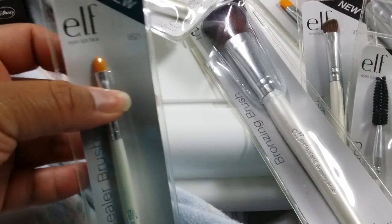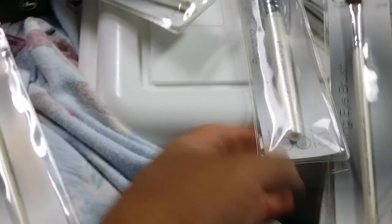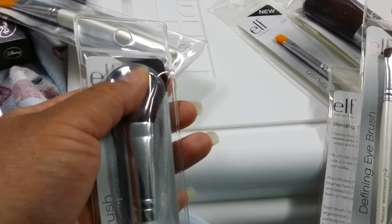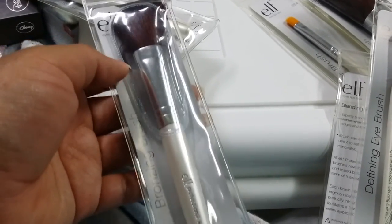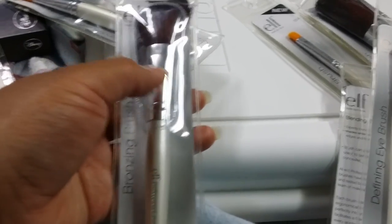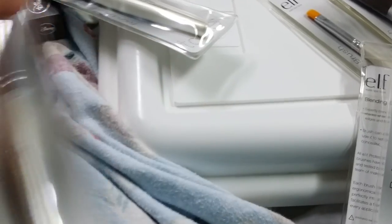Here is the concealer brush — very tiny. Hopefully it's not stiff, because a concealer brush shouldn't be stiff. The bronzing brush — this one only lasts for so long. After a while the brush will start coming out, but it's okay to use quickly. You might consider putting this in a travel kit in case you don't want to lose your good brushes. I'll probably make myself a travel kit with something like this.